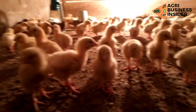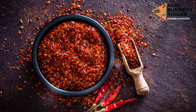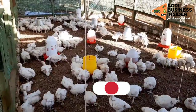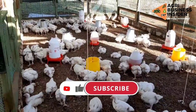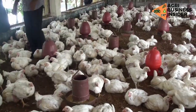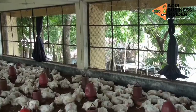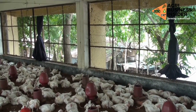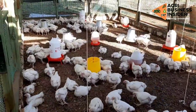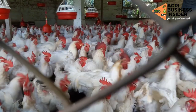Another benefit of the red hot pepper powder when fed to broilers is that it increases body weight gain and growth rate. This is because good feed conversion efficiency combined with increased feed consumption leads to increased nutrients in the body of the birds, resulting in an increased growth rate and body weight.